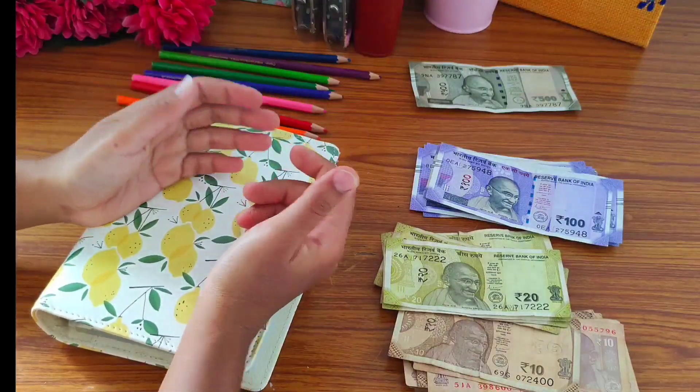I'm going to color in 760. My next challenge is the 52-week challenge, and this week I am saving 840 rupees, so I'm going to take one 100 rupee note.